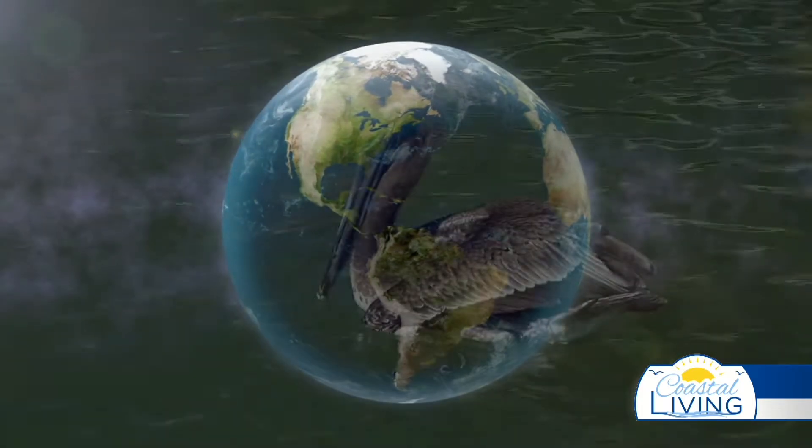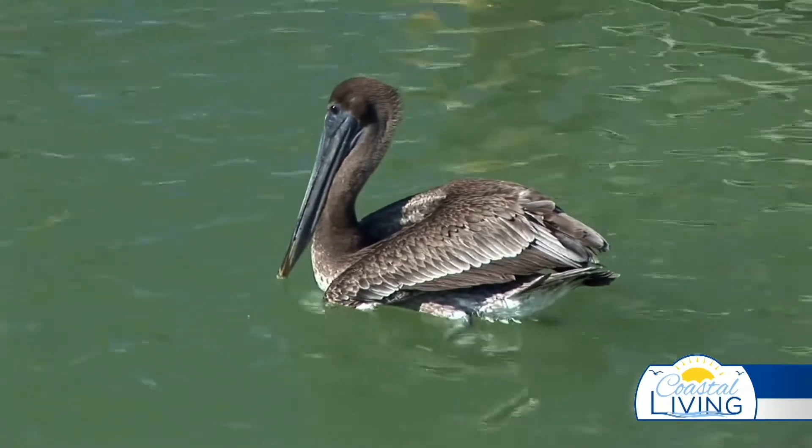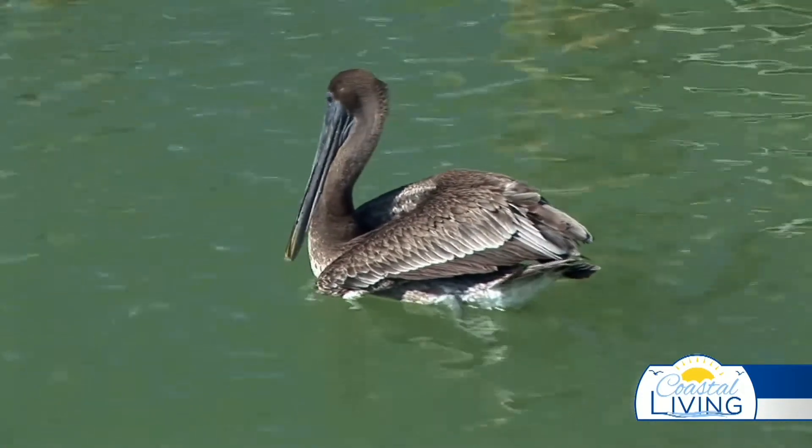It's also a very exclusive breeding spot. 60% of all brown pelican breeding takes place right here in the Mexican Gulf Coast.